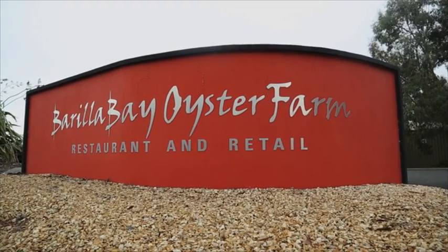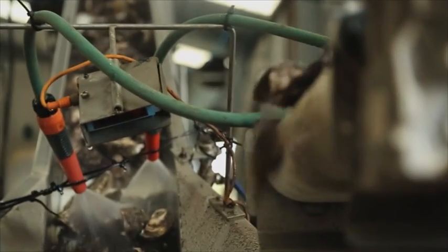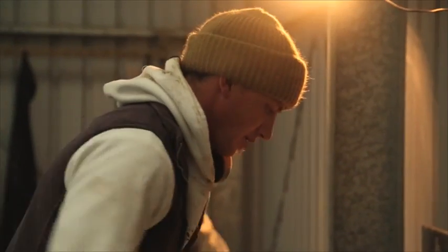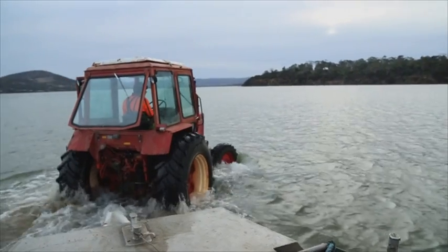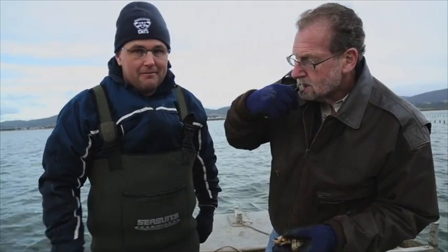Here's another Tassie specialty: the oyster. Tasmanian oysters are nothing short of amazing. And here's the best part — a few of the oyster farms actually let you get out in the water and enjoy an oyster straight from the source. If you're an oyster lover — and I am — don't just eat them at the restaurant. You go to where the oysters are, and that's Barilla Bay. Behind me, 10 million oysters out there, and we're going to go get some. The plan of attack is simple: you get up early in the morning before high tide, you come out here by tractor and go into the water, you get your oysters, you shuck them, and then you eat. And then you eat some more.